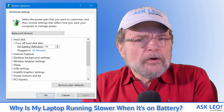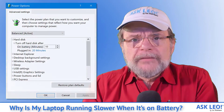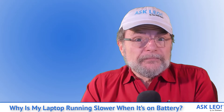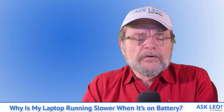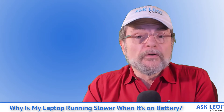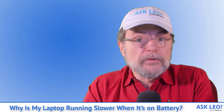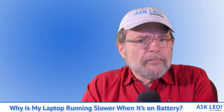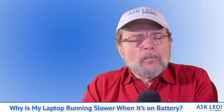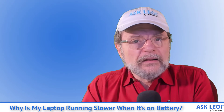Make choices that are appropriate for you. Just remember that the more performance you expect while running on battery, the shorter the battery is going to last — you're going to have to plug it in sooner to keep the machine running. Maybe that's not a problem for you. I'm usually pretty close to a place where I can plug in my machine. But if you expect your machine to last for hours and hours on battery alone, you're going to want to make sure that some of these things are dialed back and using less power while it's on battery.